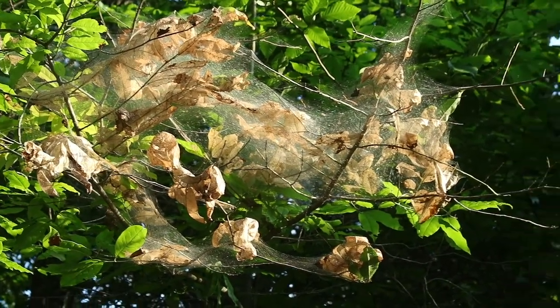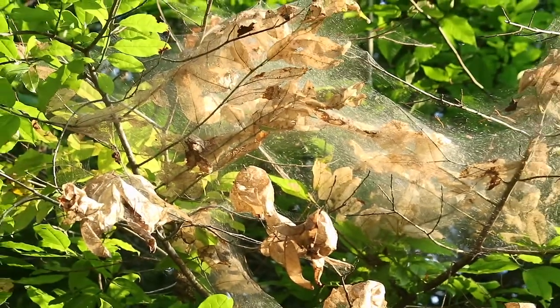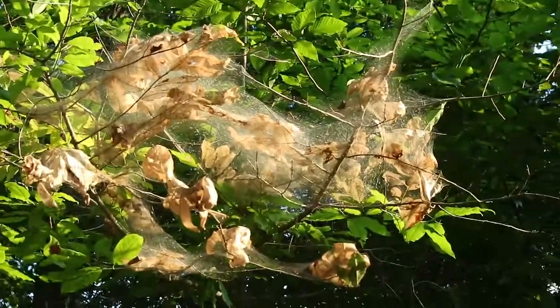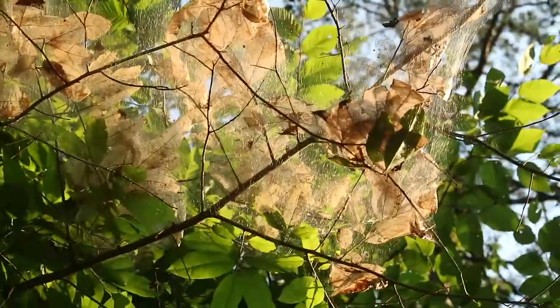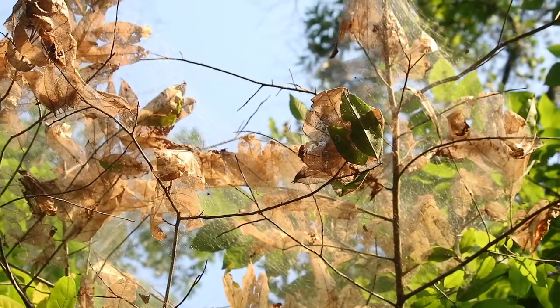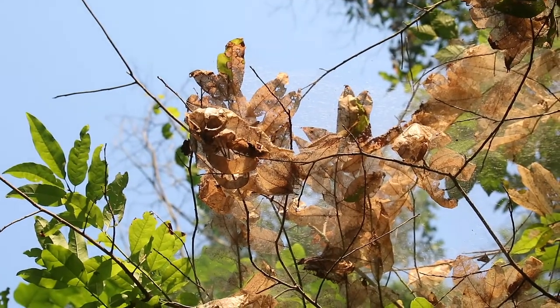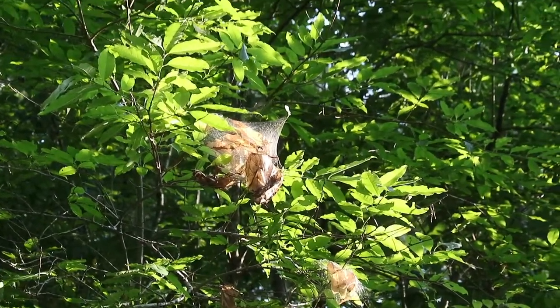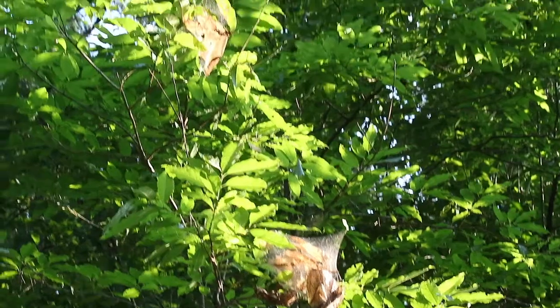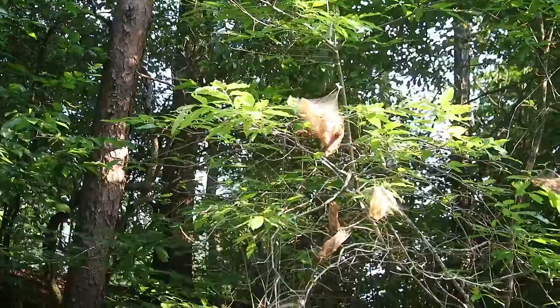It is univoltine, producing only one generation per year. These caterpillars are among the most social of larvae. The adult moth lays her eggs in a single batch in late spring or early summer. An egg mass contains about 200 to 300 eggs, and within three weeks, fully formed caterpillars can be found within the eggs. The small caterpillars lie dormant until the following spring, when they chew their way out of the eggs just as the buds of the host tree begin to develop.